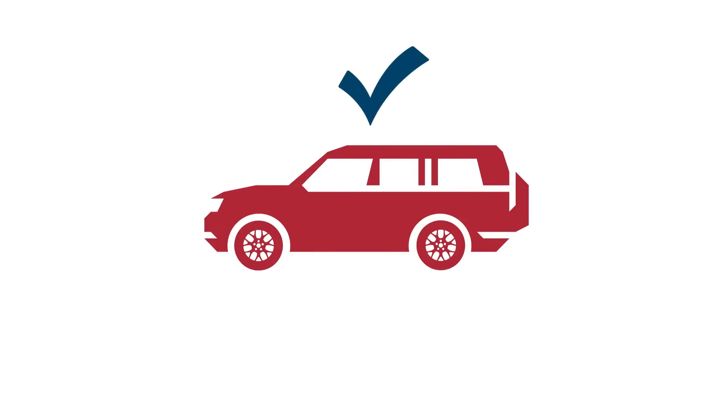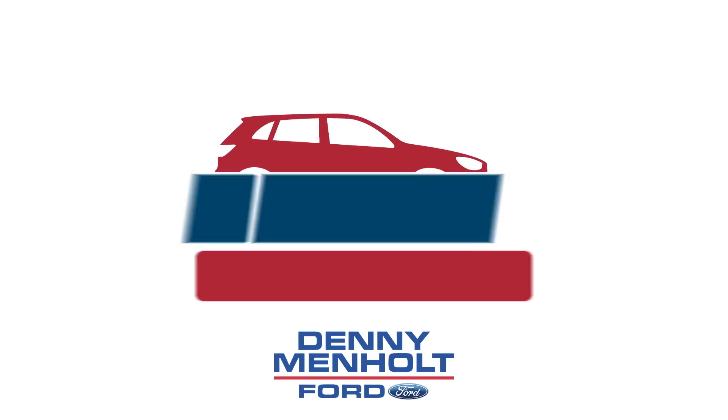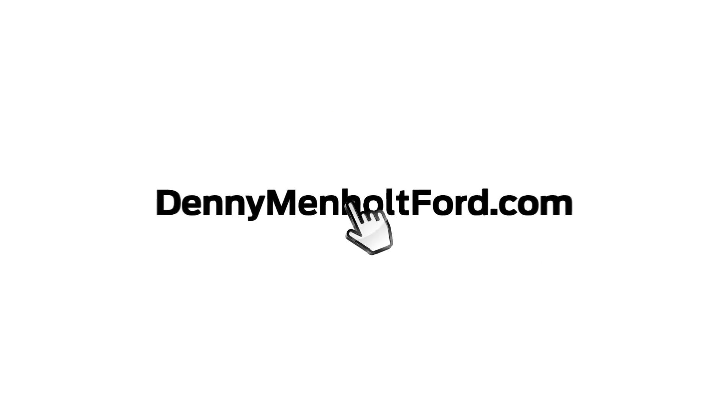When the details are all in place, come to the store for a test drive. Sign the paperwork and you're done. Pick it out and pick it up — it's as easy as that at DennyMenholtFord.com.